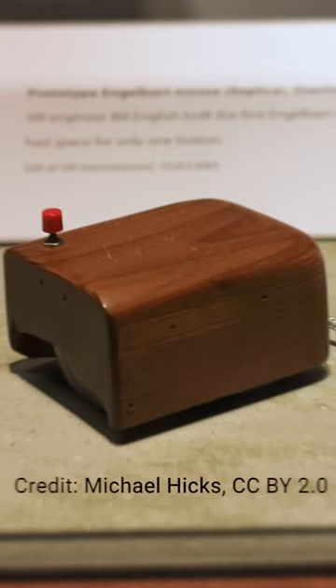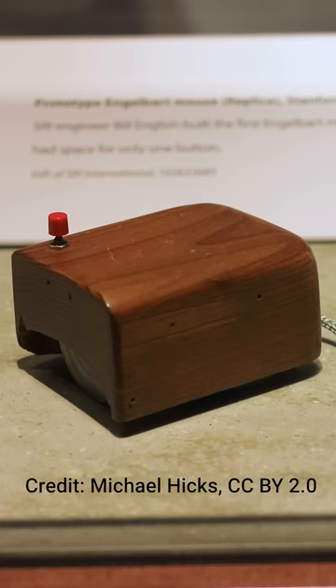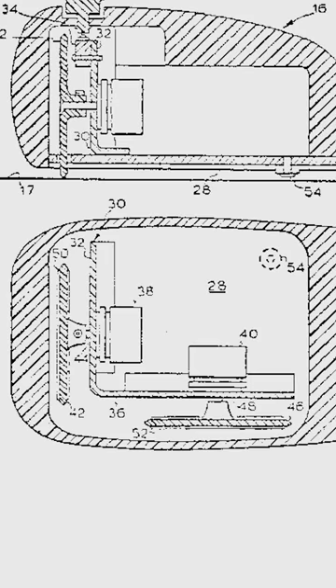Did you know that the first computer mouse looked like this? Invented in 1964 by Douglas Engelbart of the Stanford Research Institute, the original mouse could only move in a straight line — either up or down, left or right, but not at the same time — because it used a set of wheels that resembled pizza cutters rather than a ball.